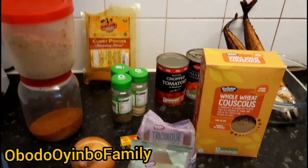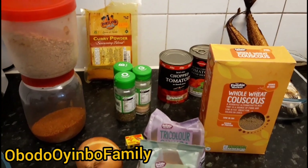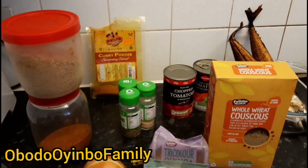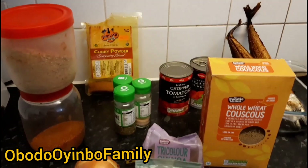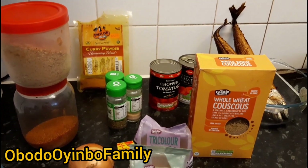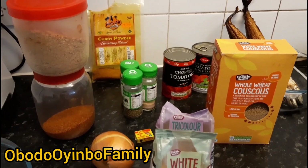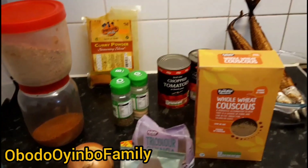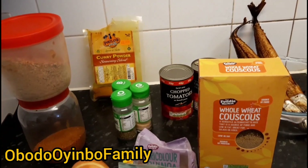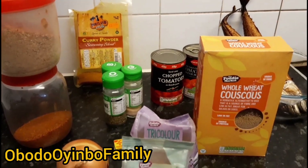Hey guys, good afternoon, welcome back to my channel. I hope you are doing well on this new weight loss and fitness journey. I hope you guys are doing your best to make sure we keep those calories off our hips and our back so that we'll become healthier. I said I was going to show you guys the replacement meals I'm using currently to replace rice, which is the most popular staple meal for most people from an African background. Today I'm about to make my lunch and I want to share with you what I am using.